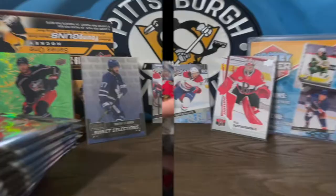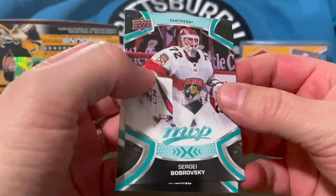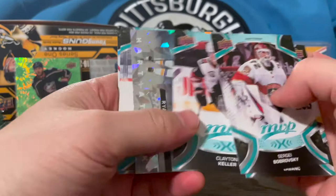Everything looks straight and good in the box, no issues. Let's get into it. First pack of the hobby box: Sergei Bobrovsky, Kevin LeBanc, Clayton Keller. And one of the random inserts — Ryan O'Reilly on the Blues. These are the Heart Attack ones. At first I thought they were kind of ugly, but they're growing on me. Also got a Kirby Dach, Nikolai Ehlers, Justin Falk, and an Ice Battle — Spencer Knight. That's not a bad one.